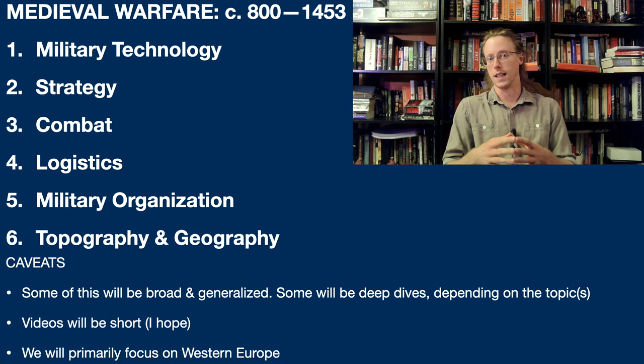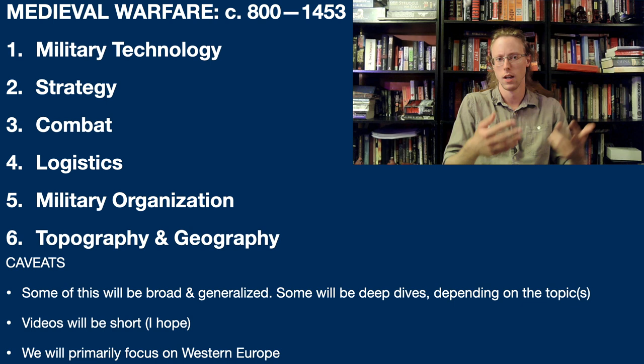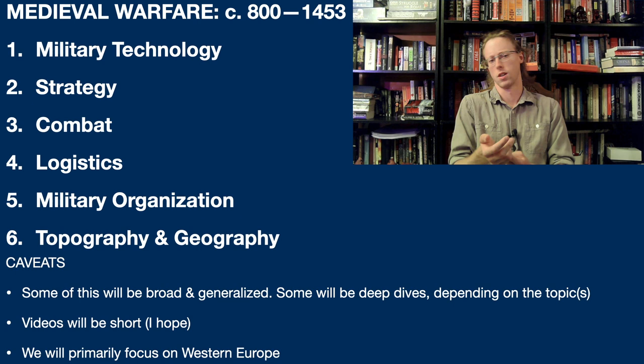So to do this right, we have to talk about not only the technology - weapons, armor, and the various processes on how they're made - but we also have to talk about strategy, combat, logistics, especially logistics, and military organization.